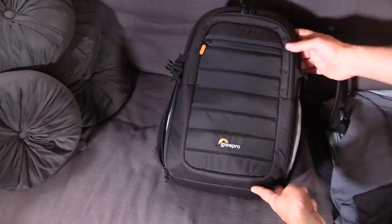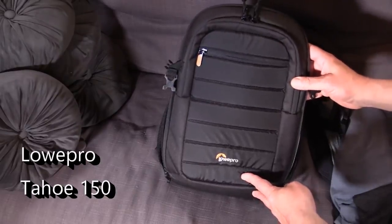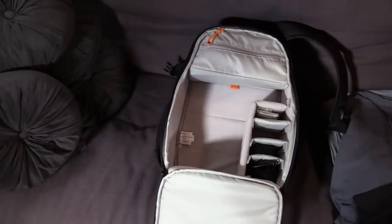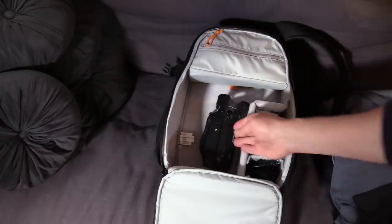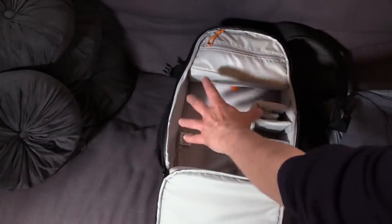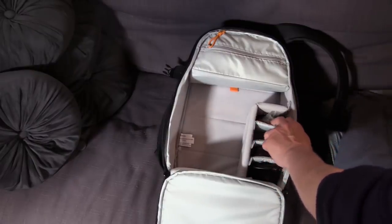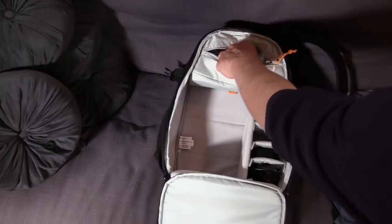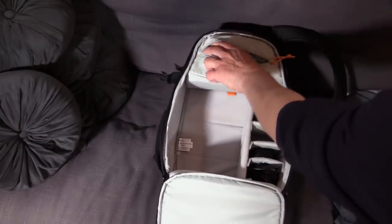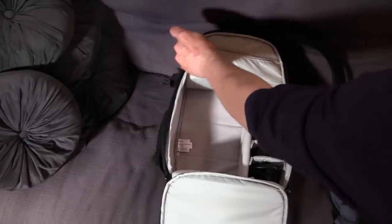The bag I carry everything around in is a Lowepro Tahoe 150, which I got recently for £39 from Amazon — absolutely spot on. It takes the Canon camcorder, which is twice the size and weight of the Panasonic, with no problem. I also have my portable battery charger, spare battery, lapel microphone, lens hood, lens cloth, action cam, a microphone muff, little dead kittens for the lapel mic, and so on.